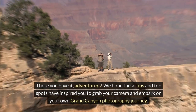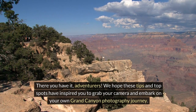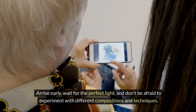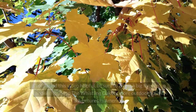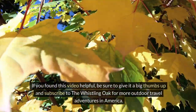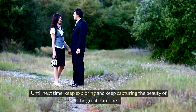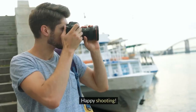There you have it, adventurers! We hope these tips and top spots have inspired you to grab your camera and embark on your own Grand Canyon photography journey. Remember, patience and timing are key. Arrive early, wait for the perfect light, and don't be afraid to experiment with different compositions and techniques. If you found this video helpful, be sure to give it a big thumbs up and subscribe to the Whistling Oak for more outdoor travel adventures in America. We can't wait to see the incredible photos you capture. Until next time, keep exploring and keep capturing the beauty of the great outdoors. Happy shooting!